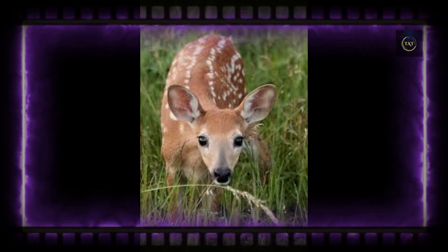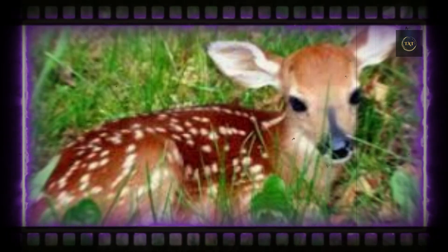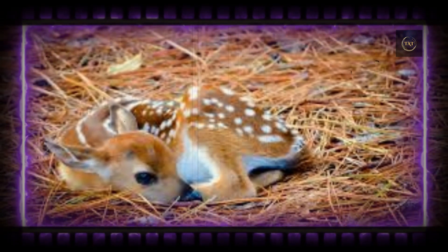There is not exactly a hard and fast deadline for shedding the spotted fur, but most sources agree that the process typically happens when a fawn is somewhere around 3 or 4 months old.